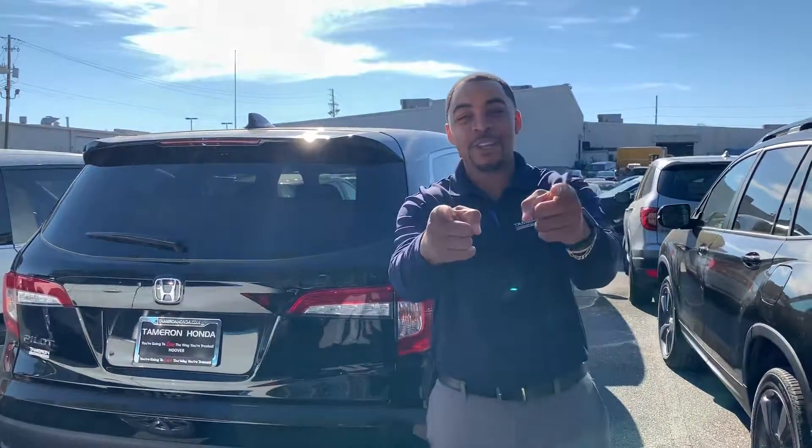It's my proprietary warranty on your engine and your transmission, as well as three years of roadside assistance nationwide, just to say thank you for your business and welcome to the Tamron family. Again, my name is Christopher Powell at Tamron Honda, and Jamie, when you make it into Tamron Honda, you're going to love the way you're treated.